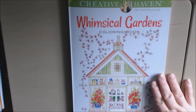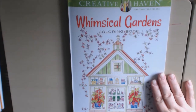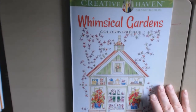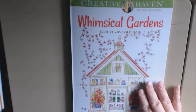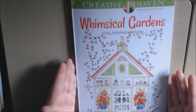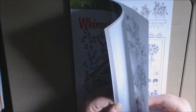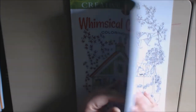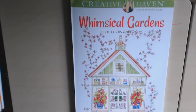Alrighty, and that is it for Whimsical Gardens. If you have any questions or comments please leave them down at the bottom. It's a really cute book — I know there are a lot of people who like gardening. All the Creative Haven books are very inexpensive, they go on sale all the time, you can get these for under five dollars. The pages are nice, they're thicker than copy paper, you can take them out so you can use whatever mediums you want on them. I would appreciate it if you would like and subscribe — it really helps me out, thank you.